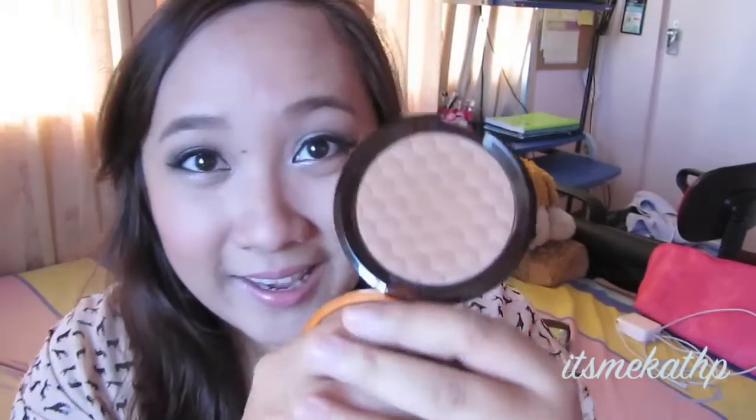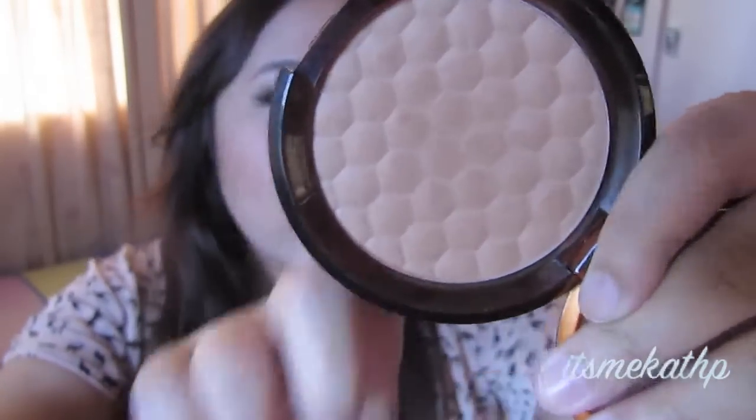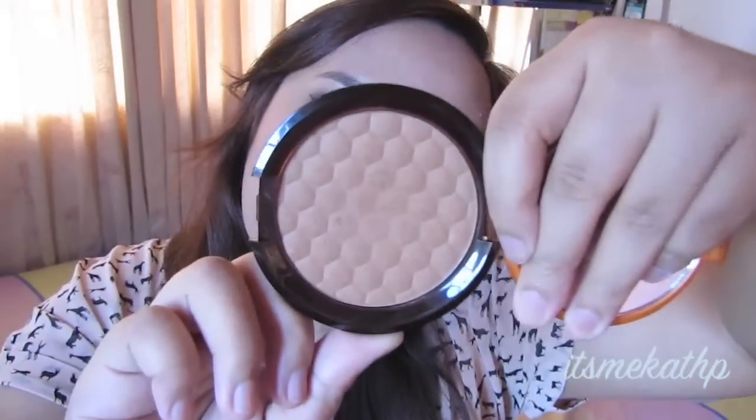The next one is a bronzer. I don't normally use bronzer but right now I'm gaining weight so I like to use it just a little bit to make my face look more structured and a bit smaller by creating shadows. This is the Body Shop Bronzing Powder in Deep Matte.